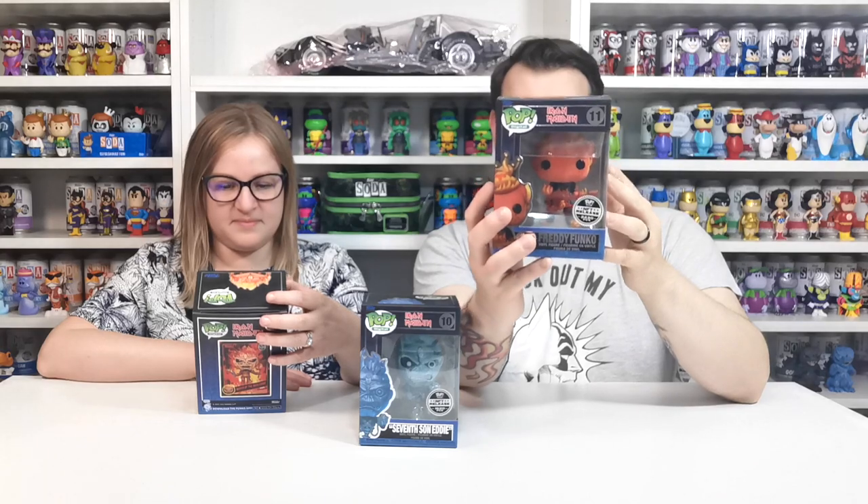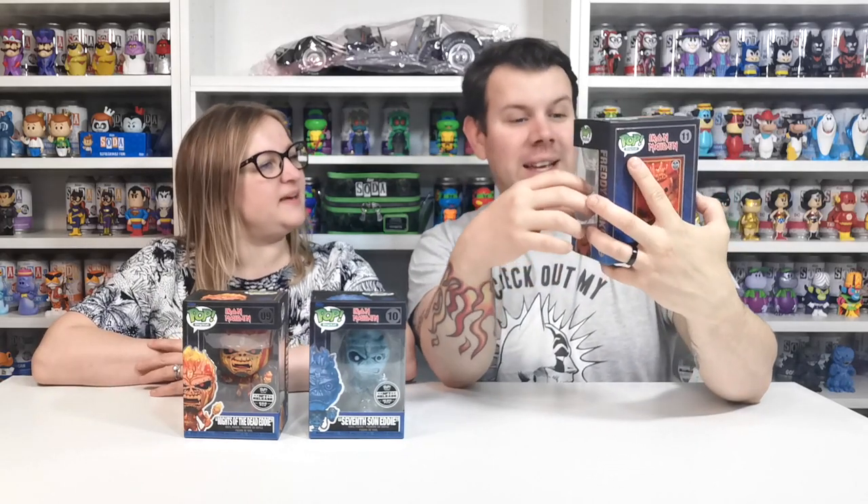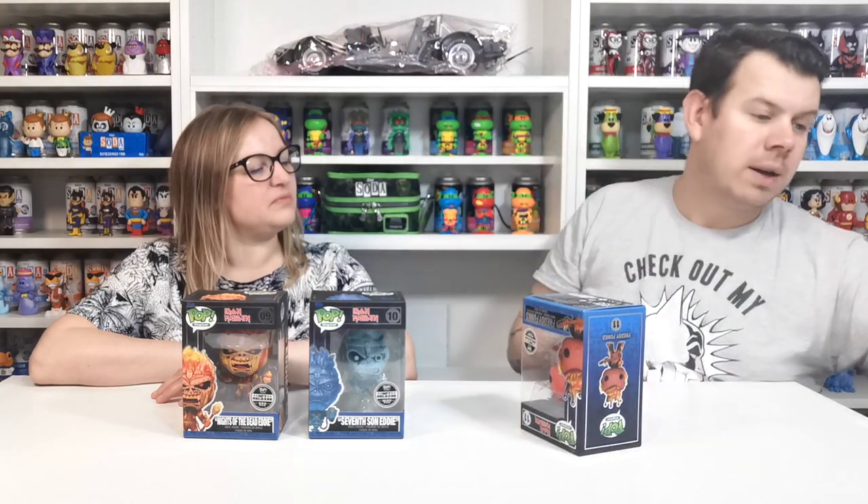Here we have the Freddy Funko — he is what we call the mastery set. You have to get common, uncommon, rares and epics and then you can redeem it for this. He is absolutely incredible. I'll take him out and show you as well — just got to be really careful. I don't think I've seen anybody unbox these.